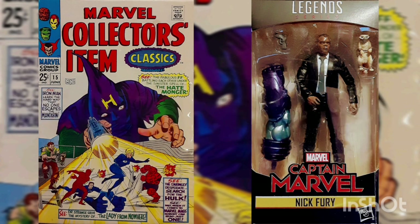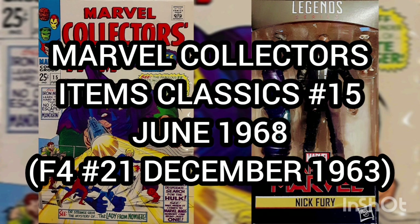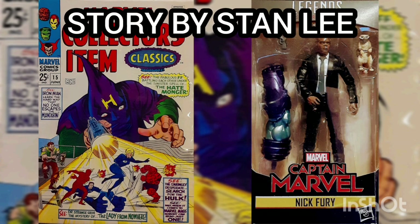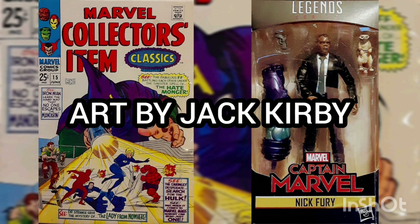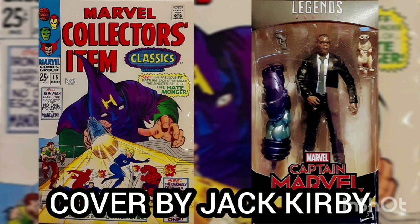The comic of the day is Marvel Collectors Items Classics, volume 1, issue number 15, with the cover date of June 1968. This story is a reprint of the first story from Fantastic Four, issue number 21, from December of 1963, only five years after the original. Story by Stan Lee, art by Jack Kirby, and cover by Jack Kirby.